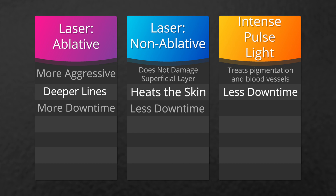Ablative treatments with our CO2 laser are more aggressive, therefore for deeper lines, they typically will result in more downtime — may take a week to 10 days, even longer to resolve.